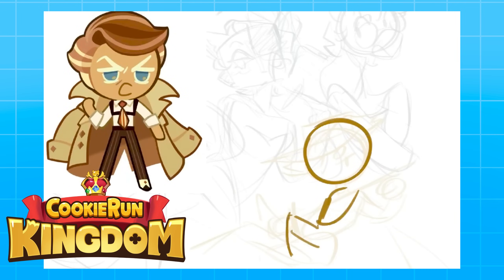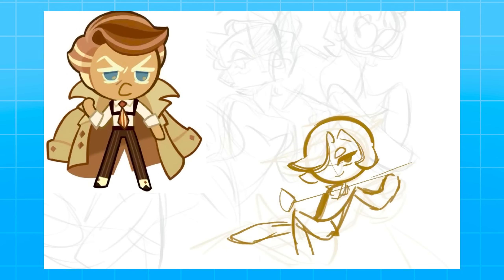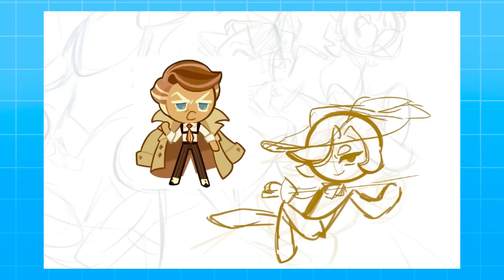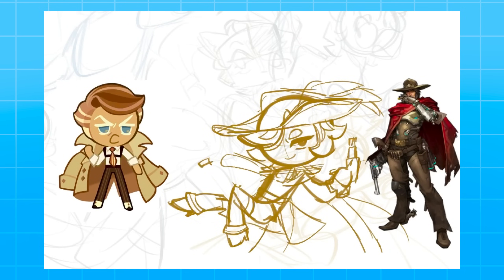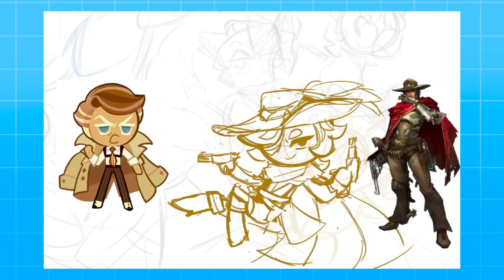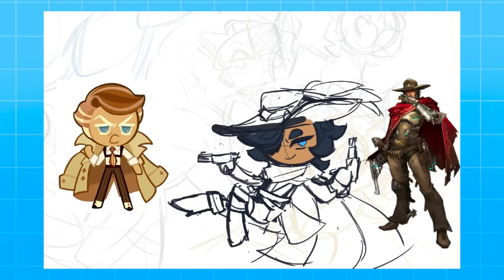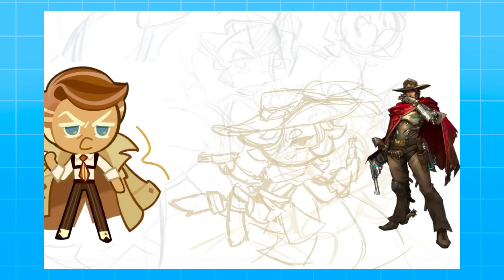We are speeding through these. Next is Cookie Run Kingdom. I was super obsessed with this game in like spring of 2022, so it's been a little bit — and Kingdom is the only game I've played, so sorry to the other Cookie Run game fans. I actually struggled a whole lot with this one, which is weird because this is one I already had a design for. Cookie Run is not the most complicated style in the world, so I don't know why I struggled with this one. Most Cookie Run designs follow the exact same formula, but for a lot of the newer cookies they've actually been branching out a lot more, which made this a little bit difficult.